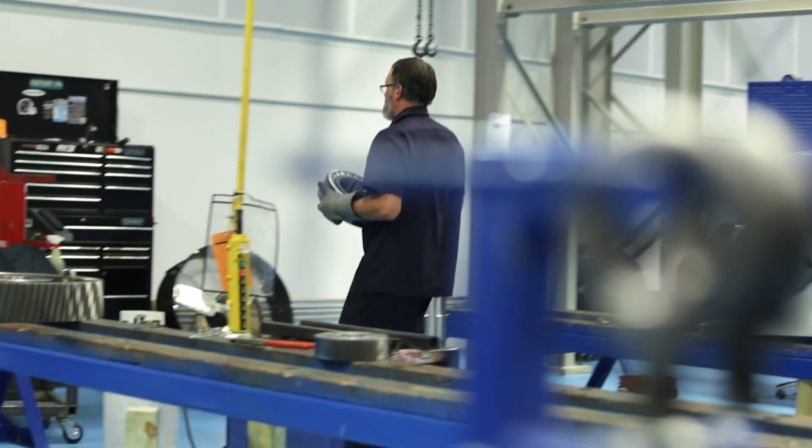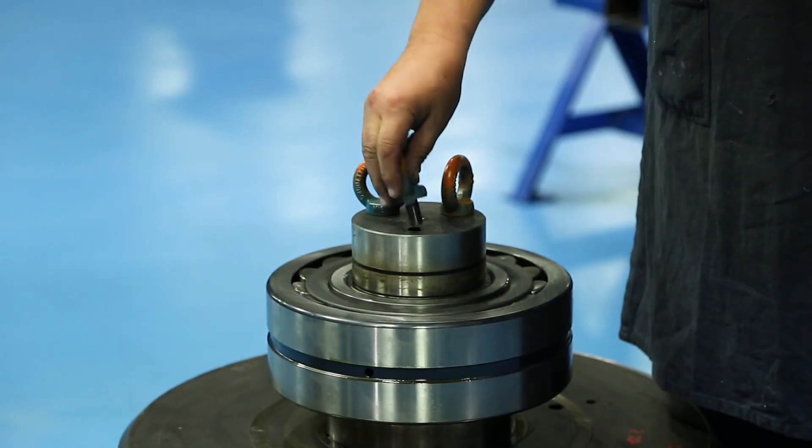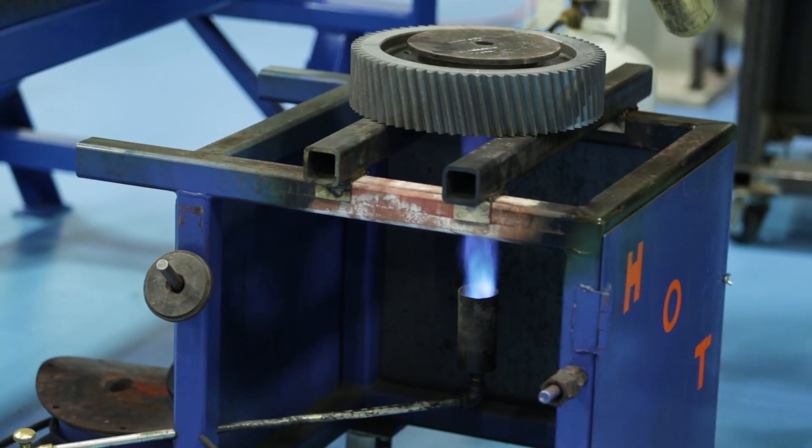The assembly process starts with what we call sub-assembly. Sub-assembly is the shaft, the gear, the bearings, the spacers. The gears are heated up and put onto the shaft for interference fit.